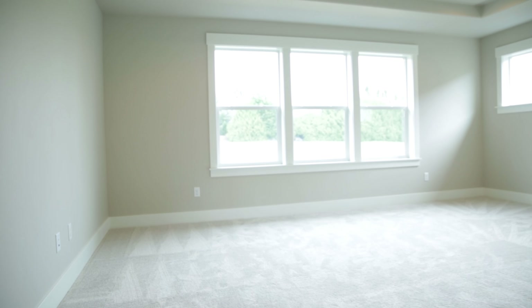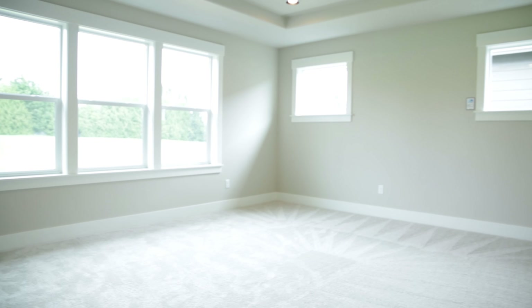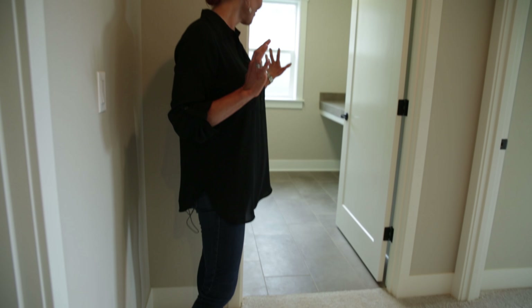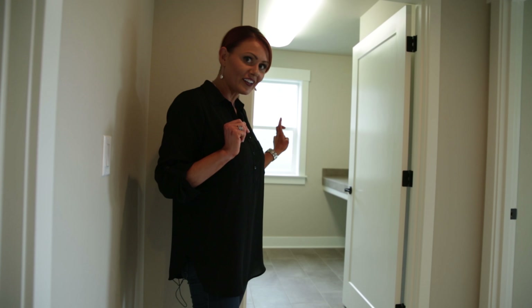Off to this side, we have the large bonus room, also with a separate storage closet, coffered ceilings, and overlooking the park area behind us. It'll always be light and bright — it's owned by the city of Tigard and will never be built on.